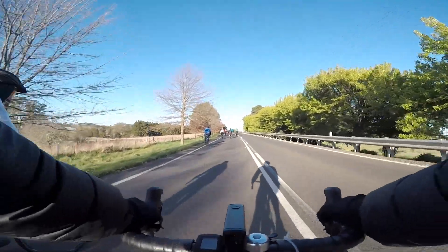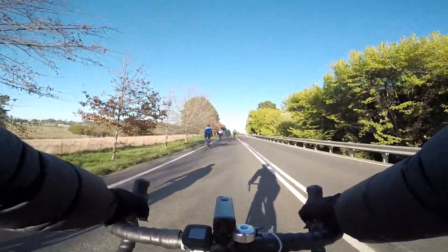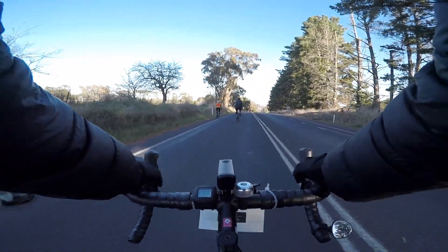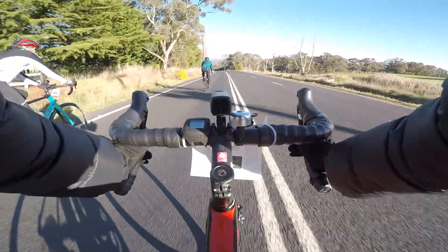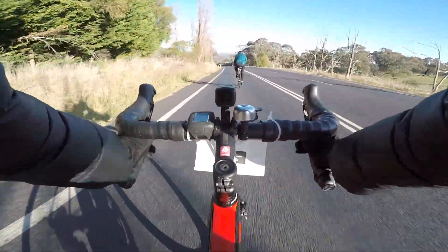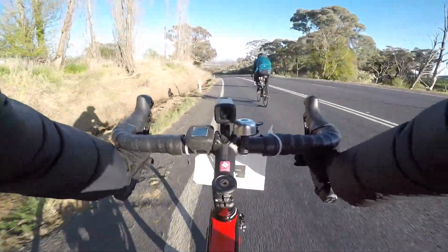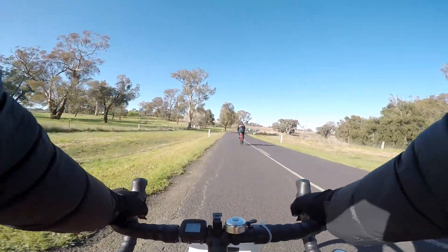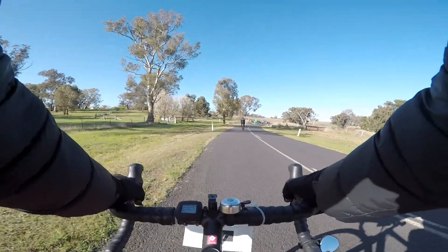Finally caught up — I got stuck at the start. 27k mark, the first rest stop. A bit of water, get rid of the jacket, and I'll send it back to the start.